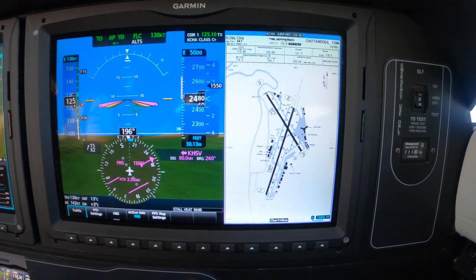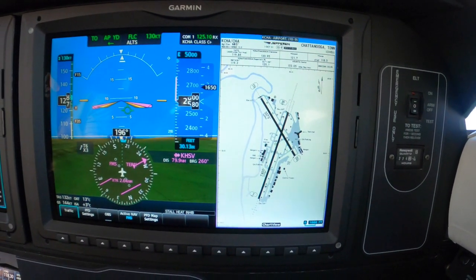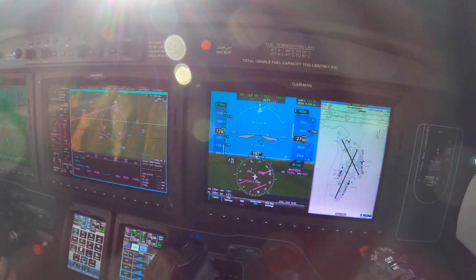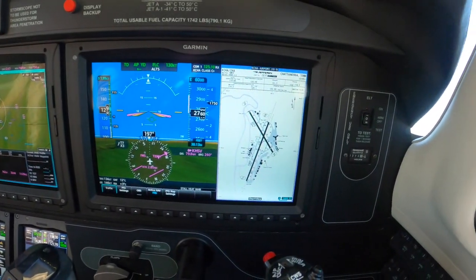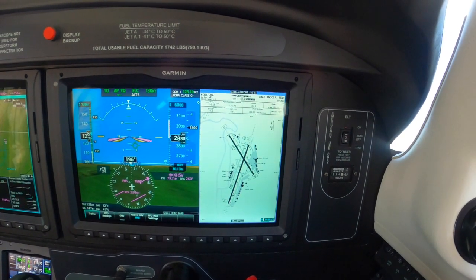Available up to 1-1-6-0, Yankee Papa. November 0 Yankee Papa, Roger, you can expect that. Climb, maintain 6-0-0 for now. Up to 6-0-0. November 4 Yankee Lima, contact Atlanta Center 1-3-3.1. 1-3-3.1 for Atlanta Center, 4 Yankee Lima.